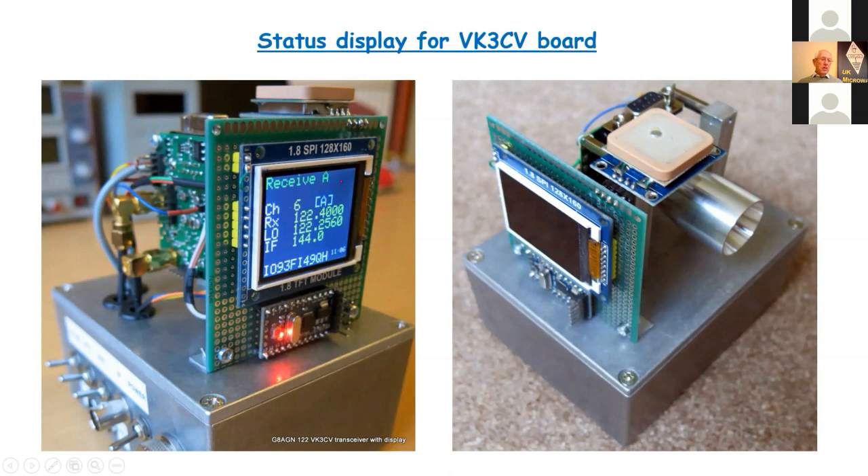The Pro Mini monitors the state of the various control lines going to the transceiver board and uses a look-up table to determine the mode of operation. As shown here, it's set up to receive — displayed in green — operating on channel 6, which is 124 GHz, showing the receive local oscillator frequency and the IF frequency. These change as you operate the switches. Since the board needs a GPS module, I also used the NMEA data to calculate the 10-figure locator and display the time.